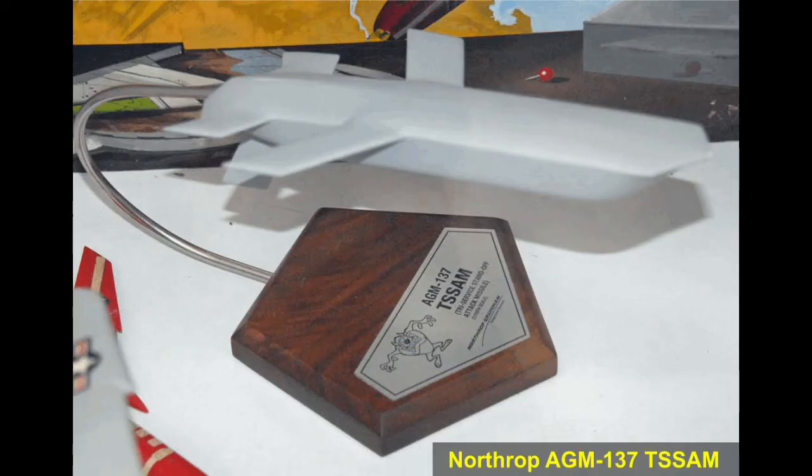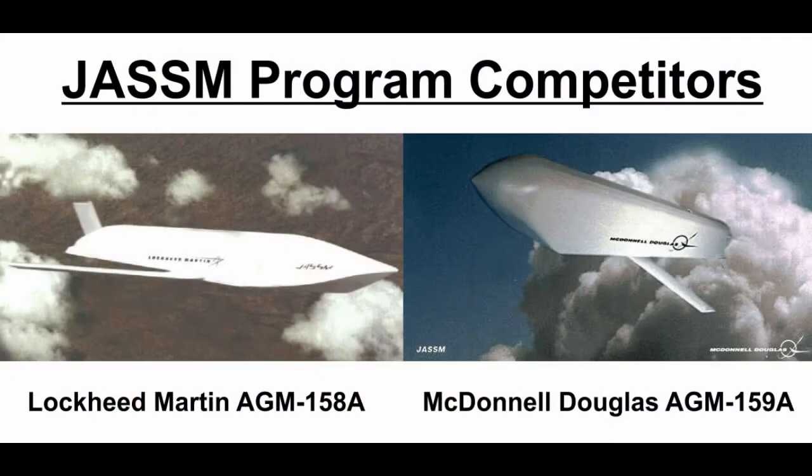The Joint Air-to-Surface Standoff Missile, or JASSM, project began in 1995 after the cancellation of the Northrop AGM-137 TSSAM project. The Tri-Service Standoff Attack Missile was designed as a high-precision stealthy missile for use at standoff ranges, but poor management of the project resulted in rising costs. Since the requirement for such weapons still existed, the military quickly announced a follow-up project with similar goals. Initial contracts for two competing designs were awarded to Lockheed Martin and McDonnell Douglas in 1996, with missile designations AGM-158A and AGM-159A allocated respectively. Lockheed Martin won with the AGM-158A-1 and a contract for further development was awarded in 1998.